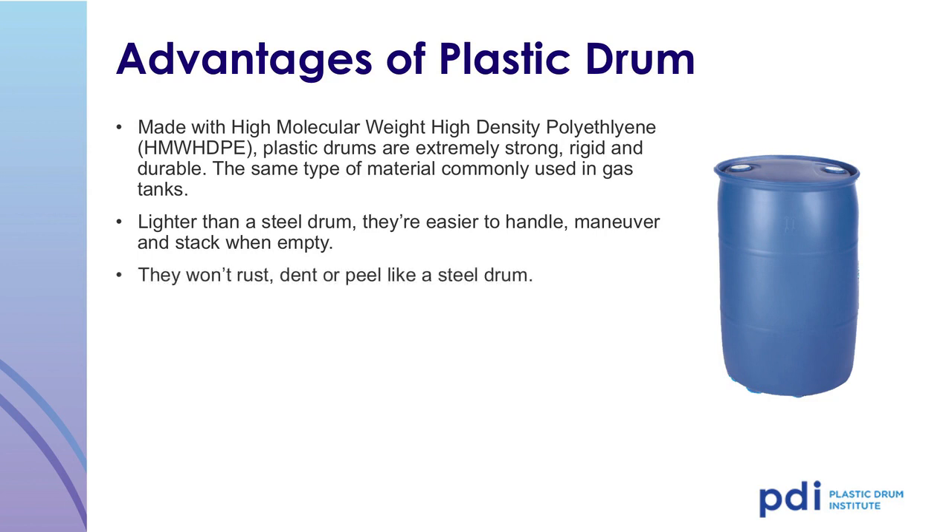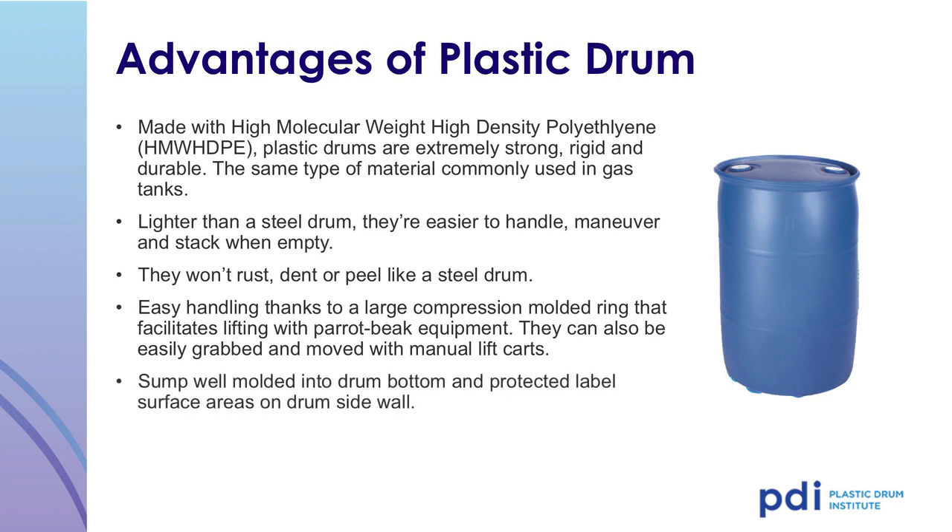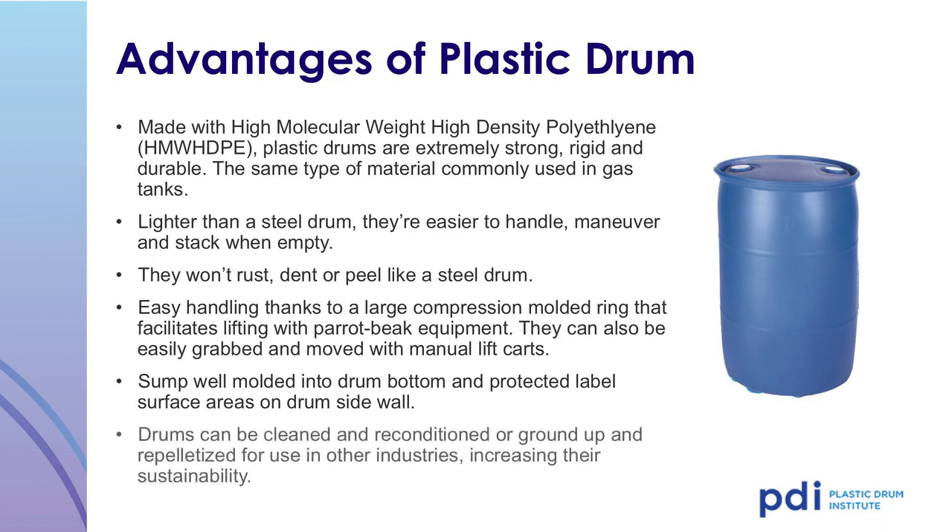Plastic drums won't dent, rust, or peel. Most drums are easy to handle due to a large compression-molded ring that facilitates lifting with parrot beak equipment. The drums can also be easily grabbed and moved with manual lift carts. Most drums have a sump well molded into the drum bottom and protected label surface areas on the drum sidewall. The drums can be cleaned and reconditioned, or ground up and repelletized for use in other industries, increasing their sustainability and life cycle.